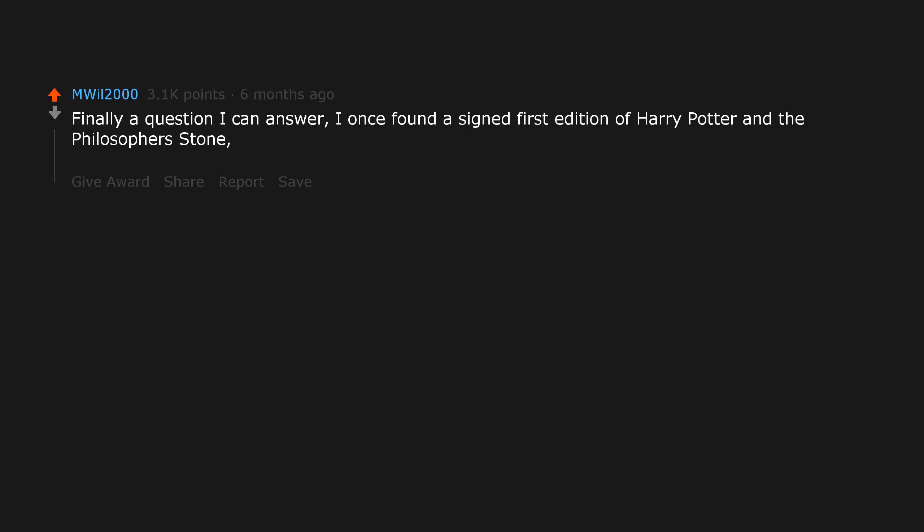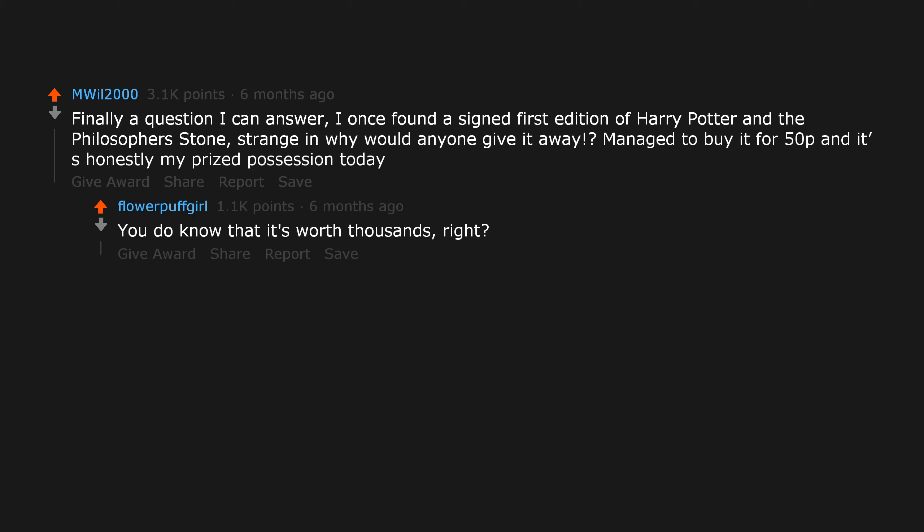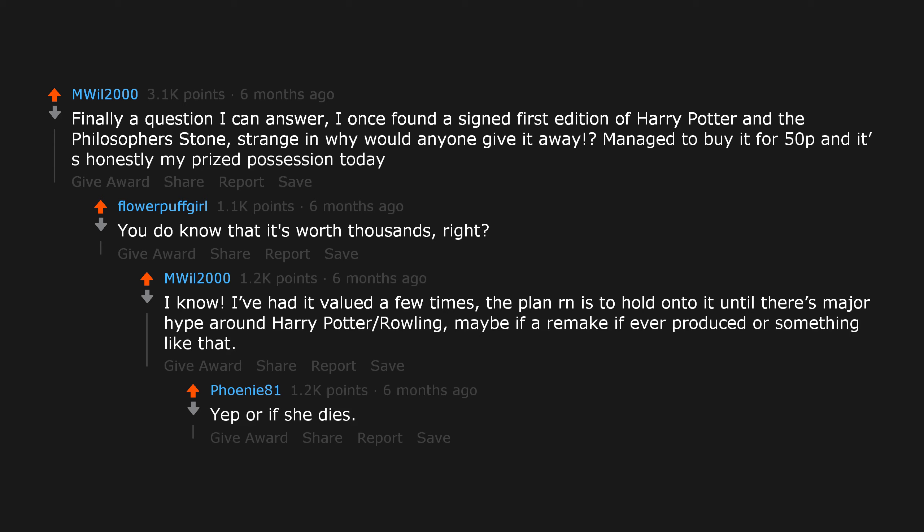Finally a question I can answer. I once found the signed first edition of Harry Potter and the Philosopher's Stone. Strange — why would anyone give it away? Managed to buy it for 50p and it's honestly my prized possession today. You do know that it's worth thousands, right? I know — I've had it valued a few times. The plan is to hold on to it until there's major hype around Harry Potter, maybe if a remake is ever produced. Or if she dies — it'll go up in value then. Very sad obviously, but dollar signs.